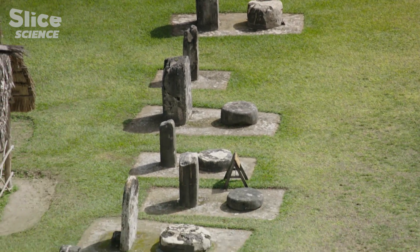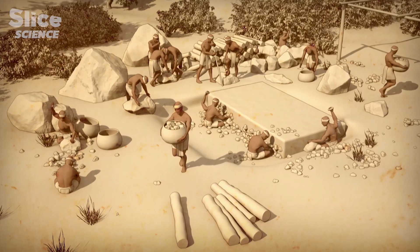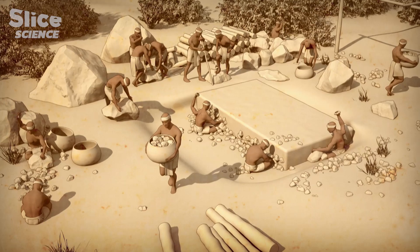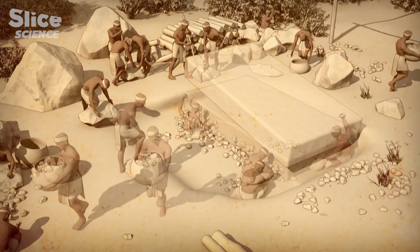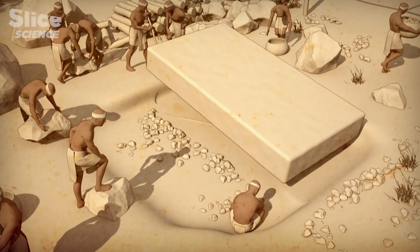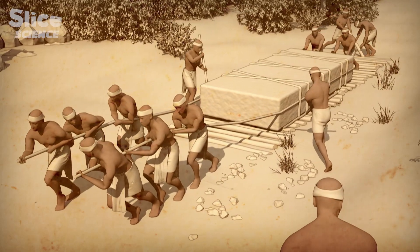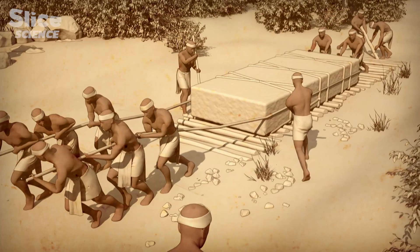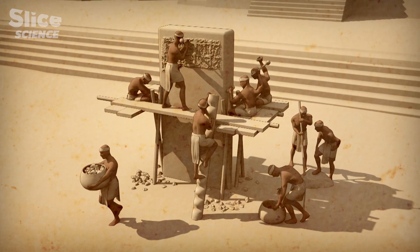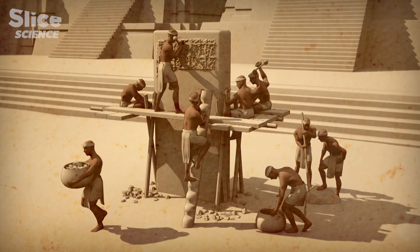How exactly do these stelae come to be standing in the sacred space? First, the Mayans cut limestone blocks from the local quarries, cutting trenches into the rock with their flint axes to outline the shapes, then digging under each block to free it. This stele is ten feet long, more than three feet wide, and nearly one and a half feet thick — it must have weighed more than one ton. It was only once in place that the stelae were carved using flint chisels and wooden mallets.